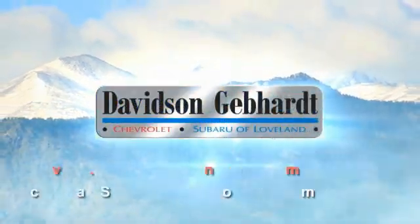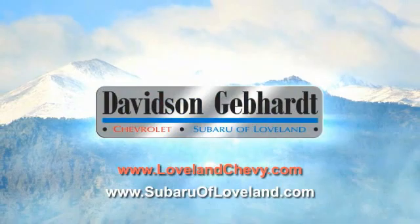Davidson Gebhardt, Chevrolet, and Subaru of Loveland are conveniently located right on I-25 and exit 259 in Loveland.